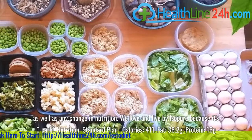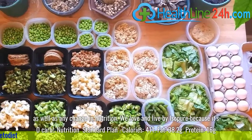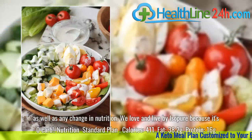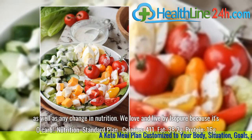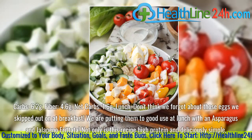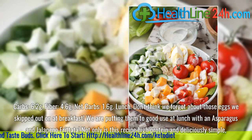We love and live by iSo Pure cookies and cream because it's zero-carb. Nutrition for the standard plan: Calories, 411. Fat, 38.2 grams. Protein, 16 grams. Carbs, 6.2 grams. Fiber, 4.6 grams. Net carbs, 1.6 grams.